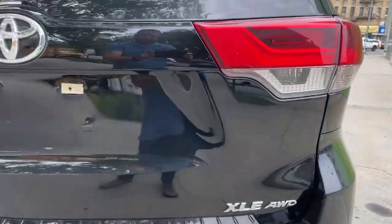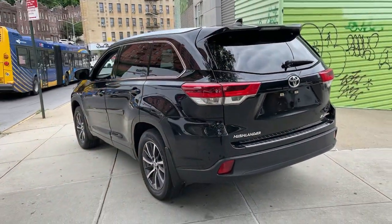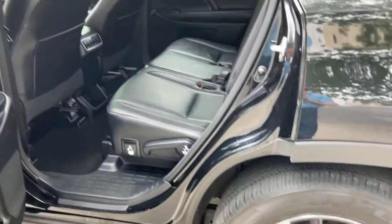Navigation system, power liftgate, electronic stability control, trip computer, power windows, bucket seats, four-wheel disc brakes, power steering.